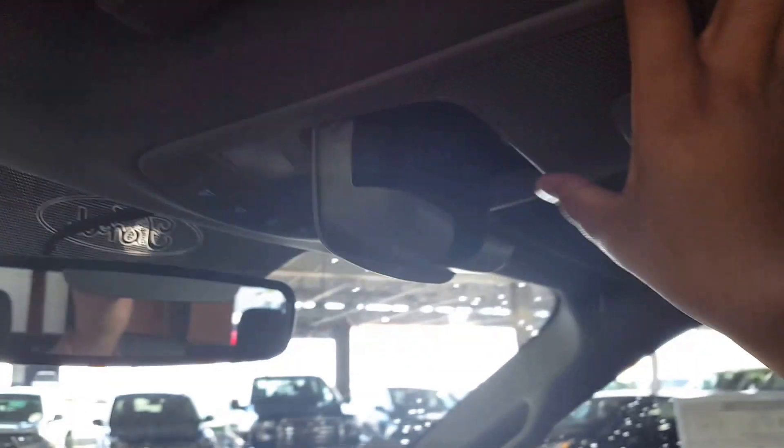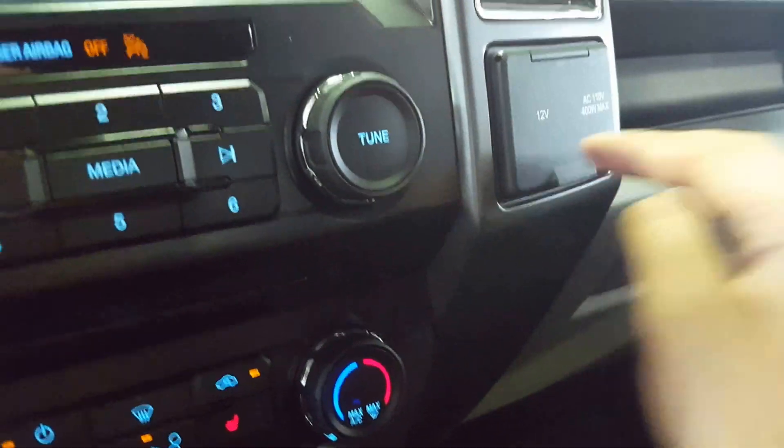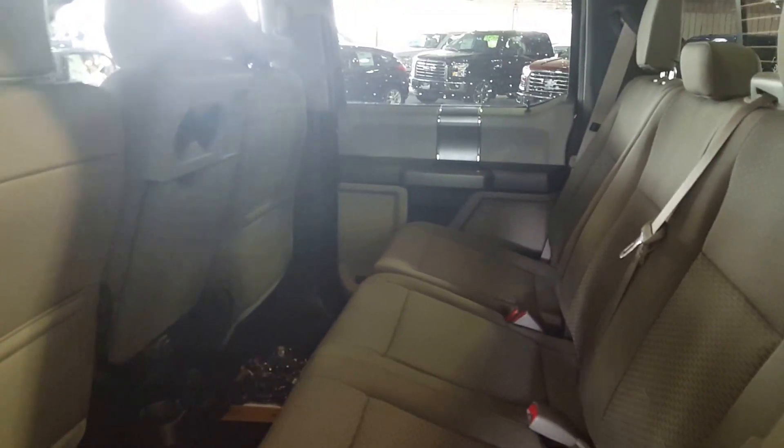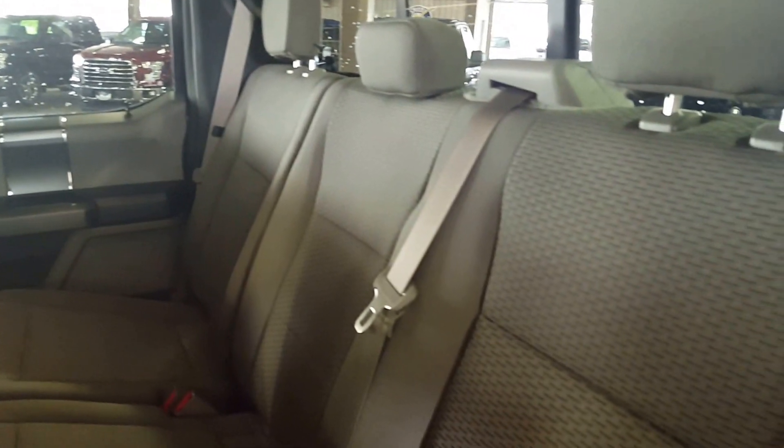Up here you've got some additional sunglass storage in your headliner. You also have a couple of USB ports and some power outlets for any mobile devices you might be bringing along — plug them in and play them right here in the vehicle. On to the second row seating, you've got a ton of space in the back.